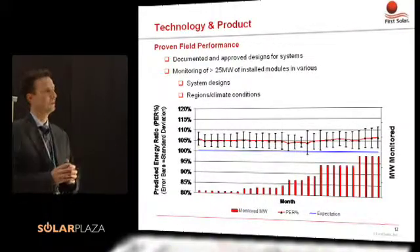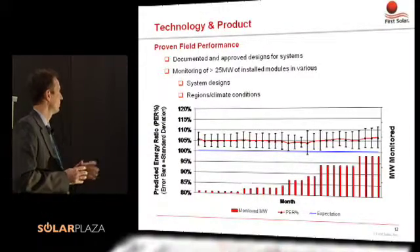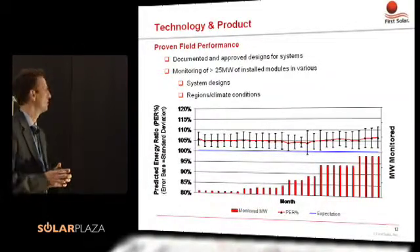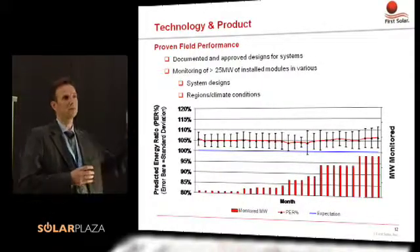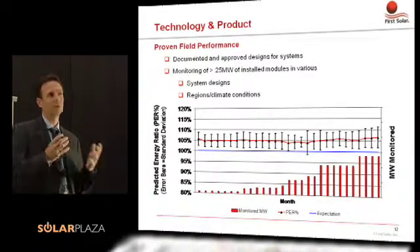What we have done at First Solar, in cooperation with our partners, is monitor product in the field. Right now we're monitoring more than 25 megawatts in the field with third-party, neutral monitoring. What this chart shows is the performance expected as the 100% baseline and where on average these systems perform. We see on average a 5% higher performance in the field than the general expectation, due to low-light efficiency and temperature coefficient effects. We are very comfortable with the performance of our product in the field.